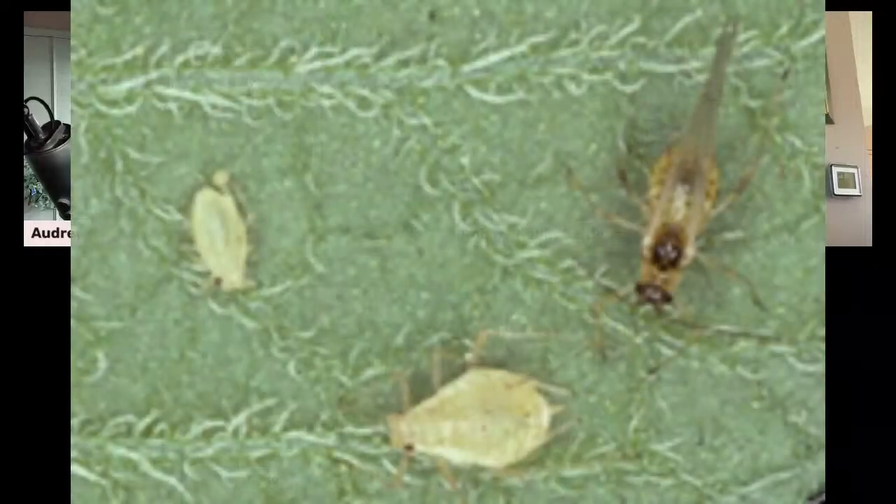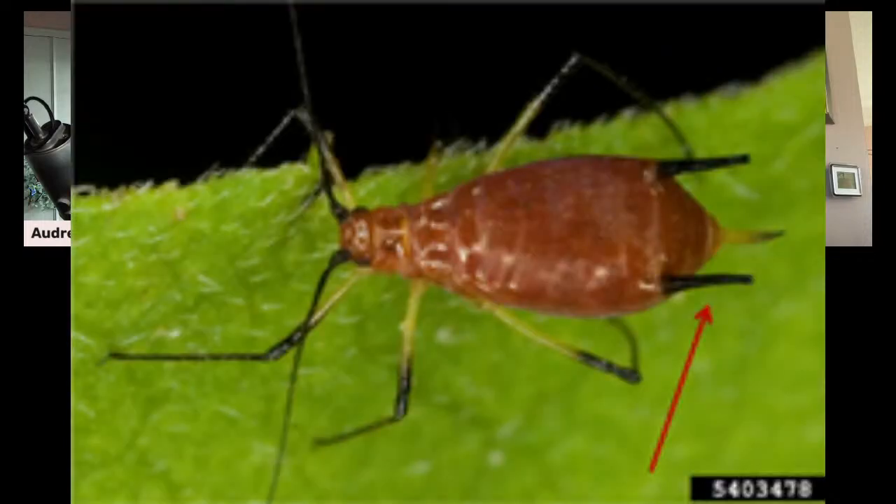Moving on to aphids — a fan favorite. They're different looking up close: there are adult aphids and nymph aphids, and they come in different colors, with two little horn-like structures at their rear. They show up infesting the undersides of leaves, and there's a particularly troublesome gray cabbage aphid found on brassicas that's very hard to get rid of.